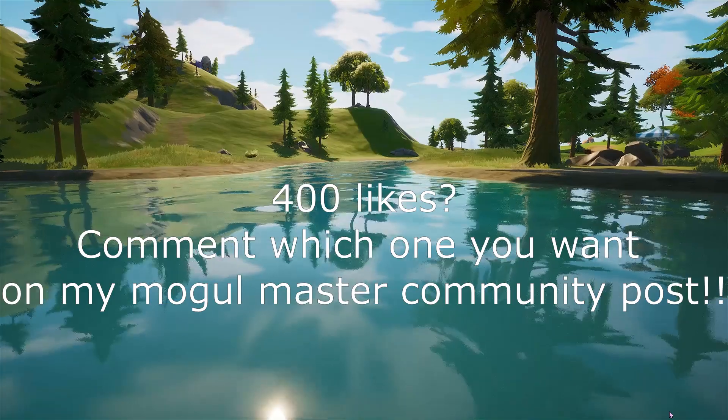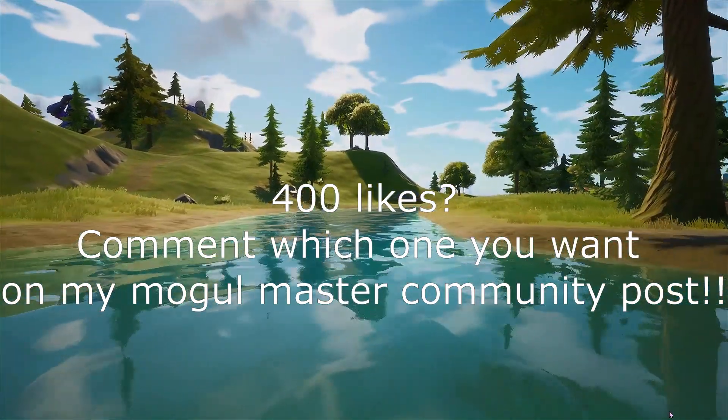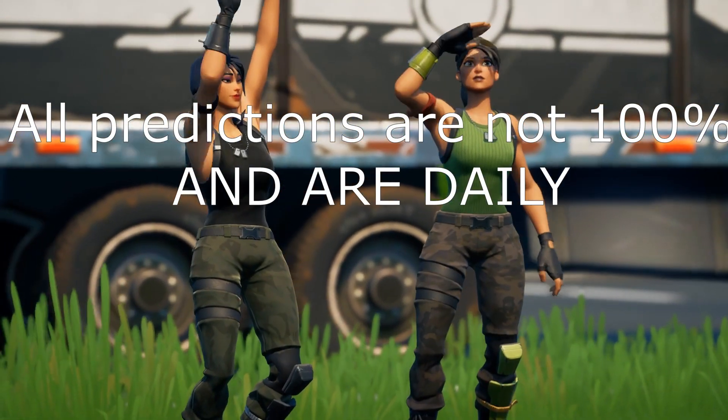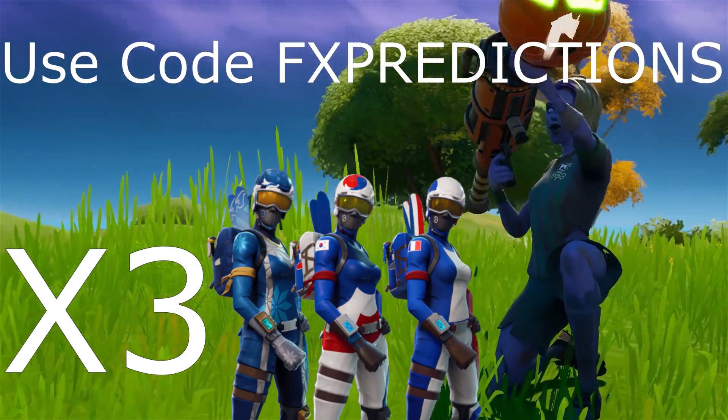Welcome back to another FX Item Shop prediction video. Remember to sub and enter that Mogul Master giveaway, and can we get 400 likes? That would mean so much to me. Remember that all predictions are not 100% and are daily. If you want to support me even more, make sure you use my creator code FX Predictions. If I can get enough money, I will be giving away three Mogul Masters instead of two.